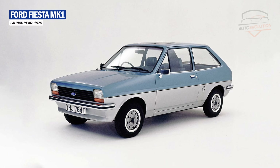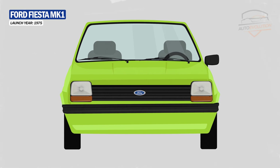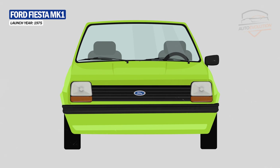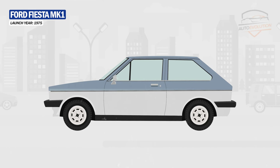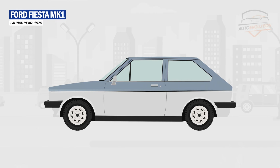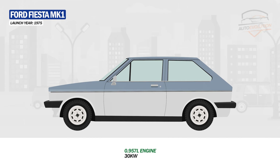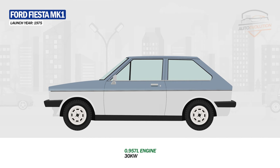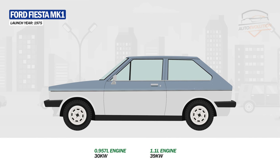The Fiesta was square with a sloping back. In front, the headlights were square, separated by a large grid and horizontal slats. The Fiesta MK1 was the first multinational front-wheel drive car on the European market. The Fiesta wasn't exactly fast either — it had a 957cc engine producing 30 kilowatts, as well as a 1.1-liter engine producing 39 kilowatts.